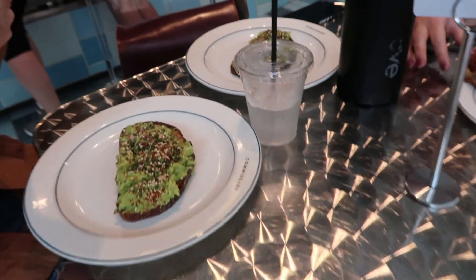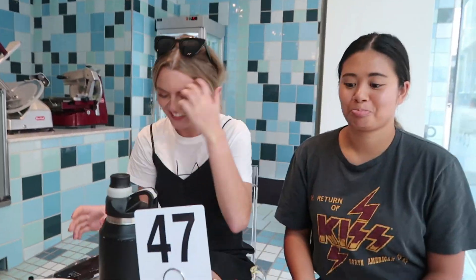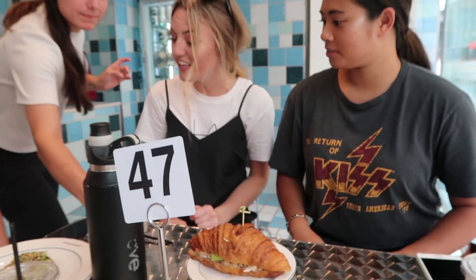Three of the five of us all got avocado toast. What did y'all get? A chicken salad sandwich, classic. Oh my god, okay — thoughts? It is so good, avocado toast, it's a 10 out of 10.